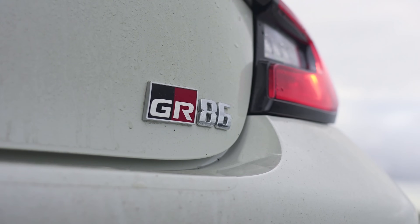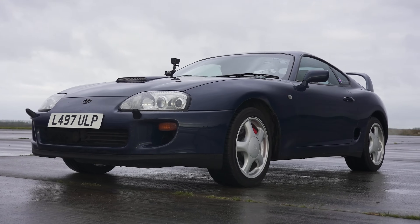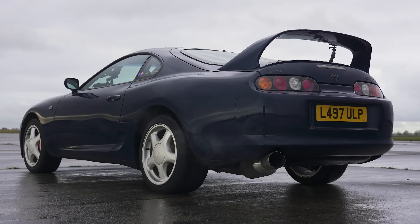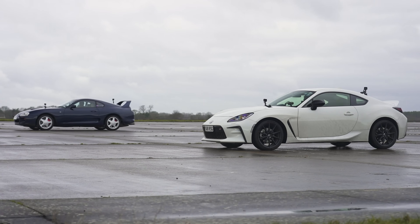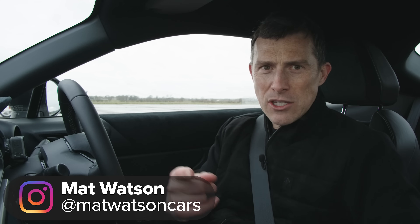Hi, how are you? Matt Watson here from CarWow. I'm sat in the new Toyota GR86 and next to me is an old Toyota Supra Mark 4 with the 2JZ engine in it, and we're going for a drag race to see which is quickest over the standing quarter mile, and I've got a guest driver with me today.